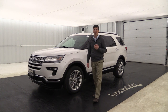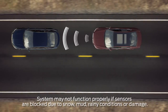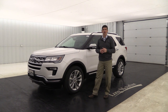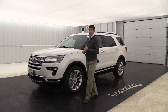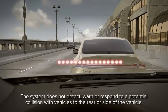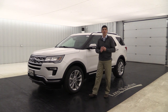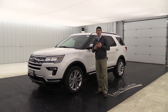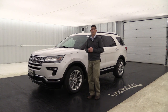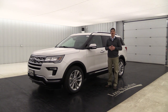One package included in the 301A is the Ford Safe and Smart Package, new for 2018, which also is available separately on the 300A group. It includes five features. First, adaptive cruise control — when you come up behind someone it slows you to their speed until you pass or they speed up. It also includes forward collision warning with brake support, which warns you when you're approaching a stopped vehicle and helps initiate braking.